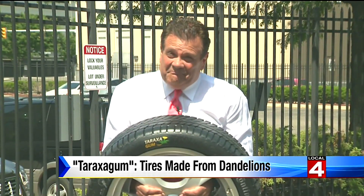Reporting from Detroit, Rod Maloney, Local 4. But it's on the way, and this is not a zebra mussel story. Continental says not to worry about growing the Russian dandelion, the Kozdok, here in the U.S. It is not considered an invasive species, and they do not genetically modify it to make the tires.